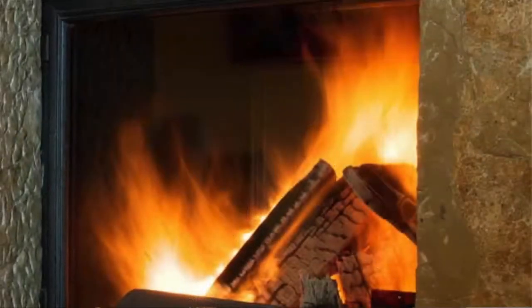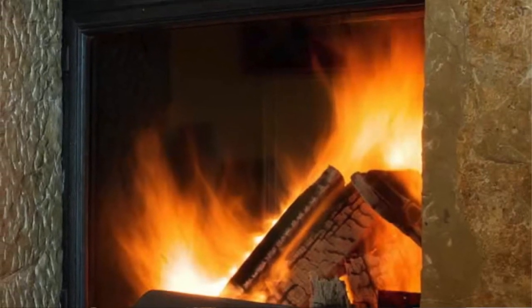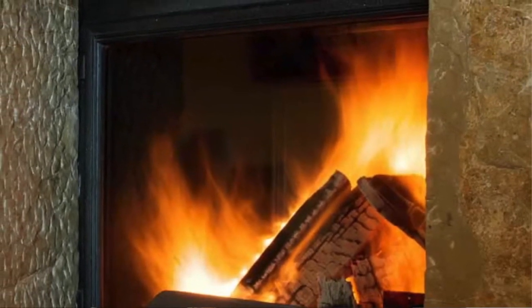If you're not burning properly you're not getting the right economy from the fuel you burn — you're not getting enough heat, so you're not being as warm as you should be. Plus, what's going out the top of your chimney is more harmful for the environment.